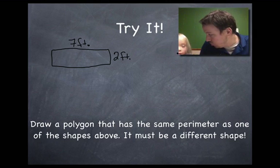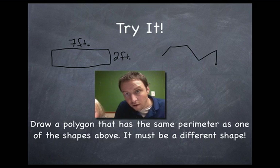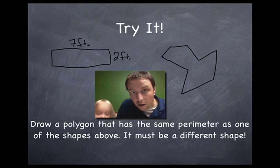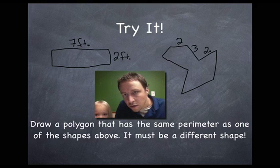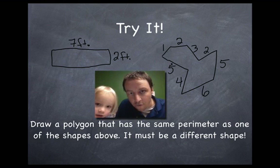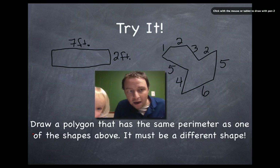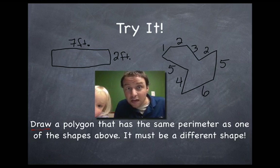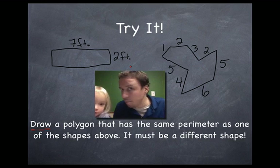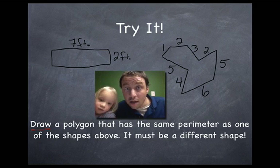And one more shape — let's do a crazy shape, like an octagon. Octagons have eight sides: one, two, three, four, five, six, seven, eight. So this is an octagon. I'll give you the measurements — let's say these are all in feet. We've got: two feet, three feet, two feet, five feet, six feet, four feet, five feet, and one foot. What's the perimeter of that shape? You have to figure it out. Now here's the other challenge: I want you to draw a polygon of your own and show that it has the same perimeter as one of these shapes — but it can't be the same polygon. You can't copy me. You have to do your own and it has to have the same perimeter.